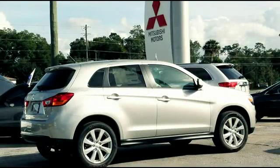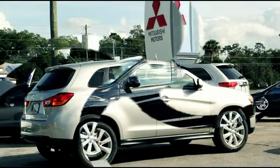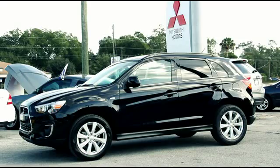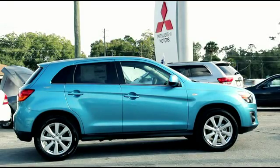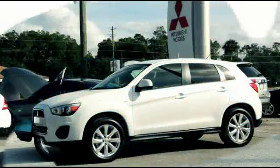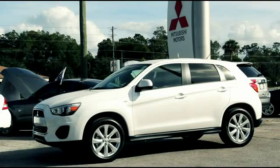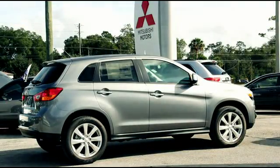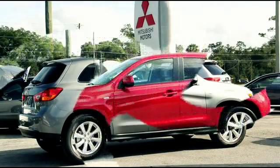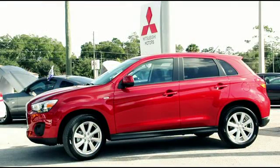Turn heads with the dazzling Quicksilver. Fall in love with the sleek Labrador Black. Dive into the alluring Laguna Blue. Nothing says class and elegance like the Pearl White. Have the neighborhood talking with Mercury Gray. The attention-grabbing Rally Red will stop traffic.